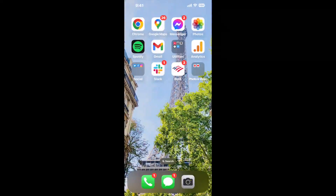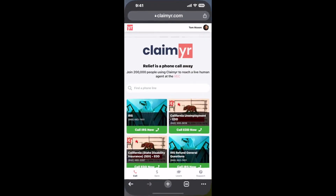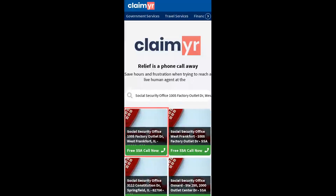Now the next method is the better way to reach a live person at Social Security Office, 1005 Factory Outlet Drive, West Frankfort, Illinois 62896. I built a calling tool. To use it, open up your browser and go to claimer.com.